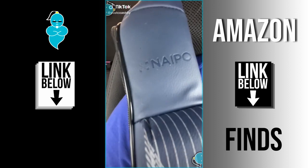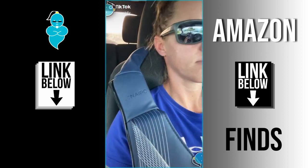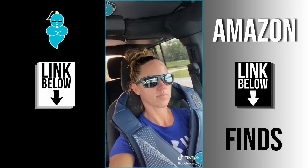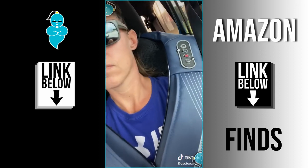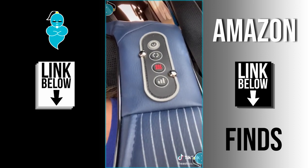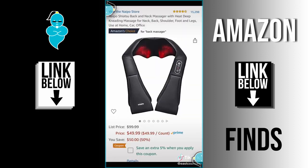Amazon Find Number 63. Moms, this is for you. Talk about a lifesaver when you're sitting in the parent pickup line waiting for your kids to get out of school. I saw it advertised on TikTok and figured I'd have to give it a try. There are multiple settings, you can use it in your car or at home, and they were not lying — it gives such a deep massage.